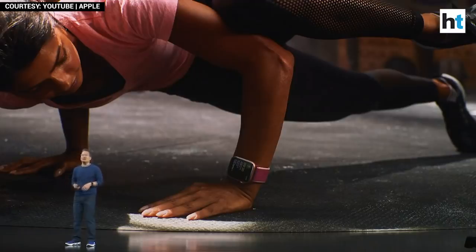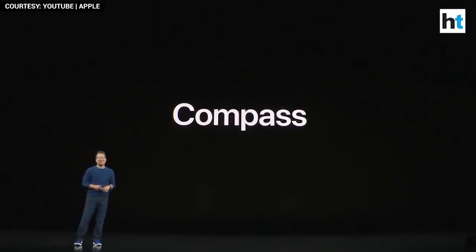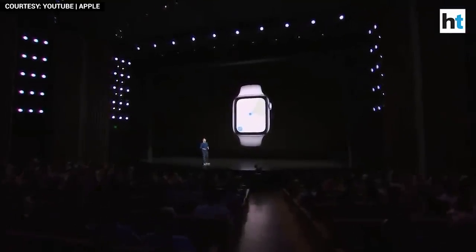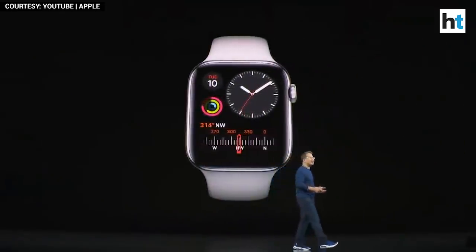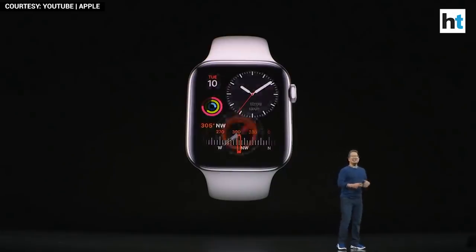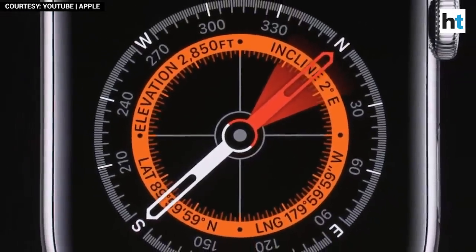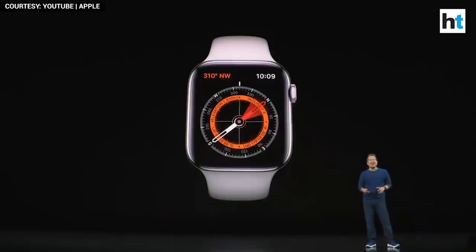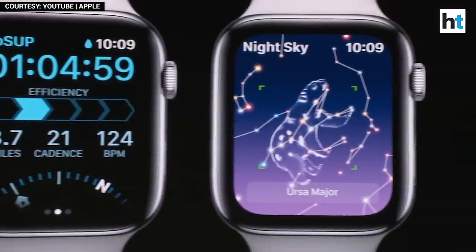Let's talk about another new feature in Series 5: a built-in compass. With the updated Maps app, you'll be able to see which way you're facing, just like on your iPhone. You can add the compass to your watch face so you can see your direction at a glance. And there's even a new compass app, which allows you to see not only your heading, but also your latitude, longitude, current elevation, and incline. Our developers can take advantage of the compass as well, so the direction is always clear when you're hiking with Wikiloc, paddleboarding with GoSup, or searching out the constellations with Night Sky.